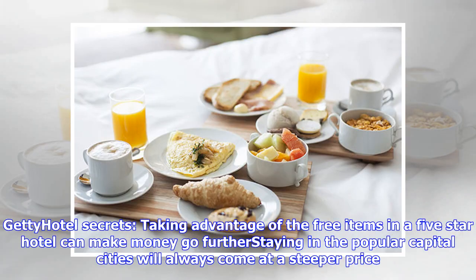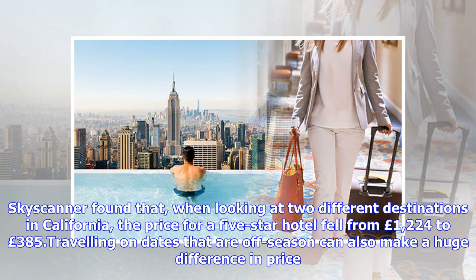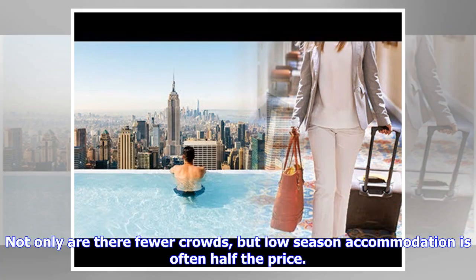Taking advantage of the free items in a five-star hotel can make money go further. Staying in popular capital cities will always come at a steeper price, so guests should try staying at alternative places that are close to the area but are off the beaten track. Skyscanner found that when looking at two different destinations in California, the price for a five-star hotel fell from 1,224 pounds to 385 pounds. Traveling on dates that are off-season can also make a huge difference in price — not only are there fewer crowds, but low-season accommodation is often half the price.